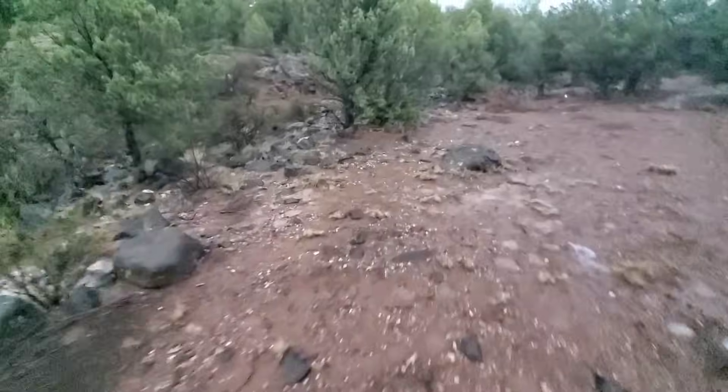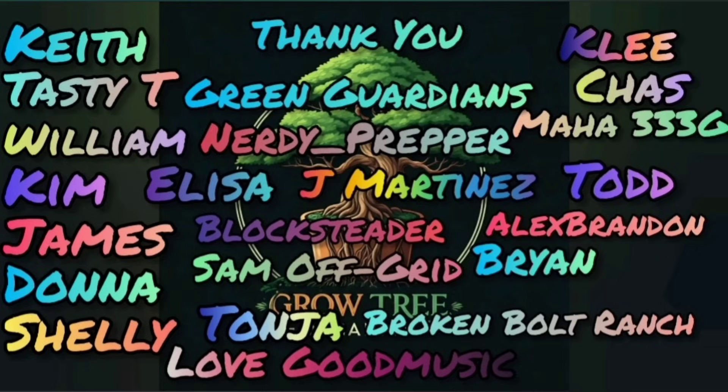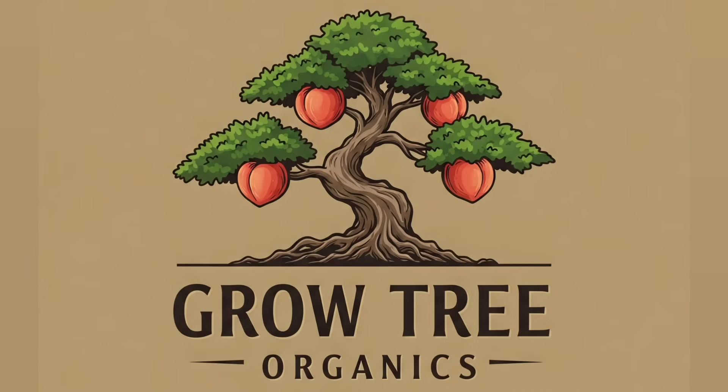Hey, before it gets dark, we can see a little bit of stuff here. You'll want to watch next weekend for part three. We'll grow tree organics from the earth and the rain, turning the desert to fertile land again, with every drop saved. A new life takes hold, a story of strength, more precious than gold. We're digging in deep where the water flows free, building a future for you and for me.